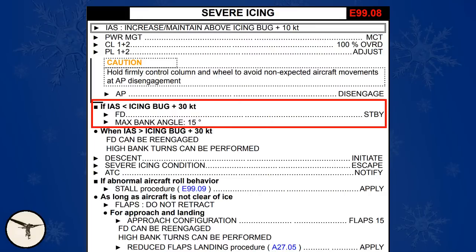Two of the incidents happened in a turn with about 30 degrees bank. This is logical as the angle of attack increases in a turn. Furthermore, the inner ailerons tend to be deflected down to maintain bank, which further increases the angle of attack. This is why the procedure for severe icing now requires a maximum of 15 degrees bank in turns, unless the speed is icing bug plus 30 knots or higher.